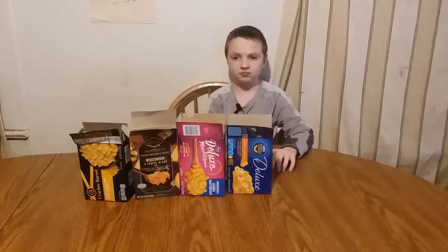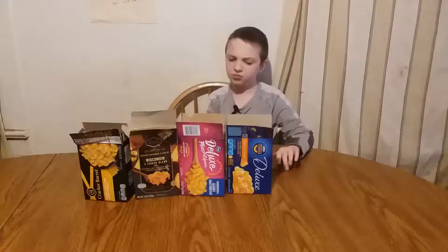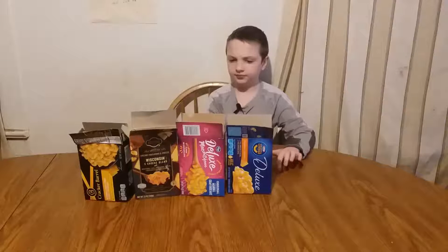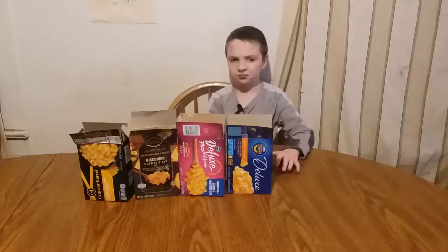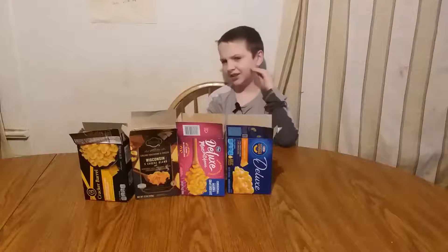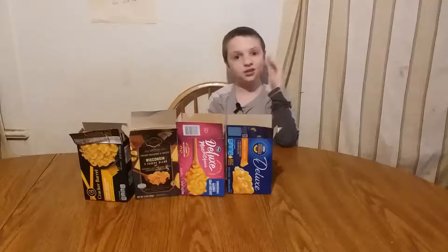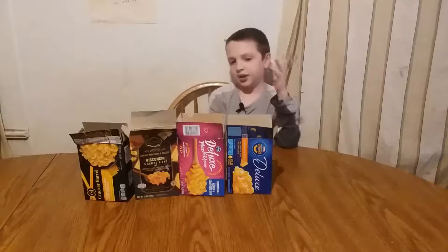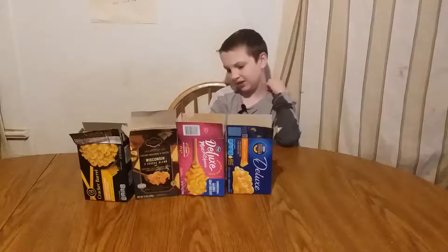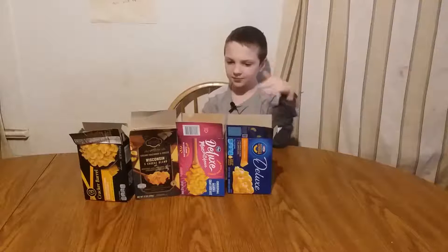Good, good cheesy flavor. Could use some more cheese though. Overall pretty good — there's a slight weird taste but it's mostly really good. I'll give it an eight. Next we got Croaker Deluxe mac and cheese.